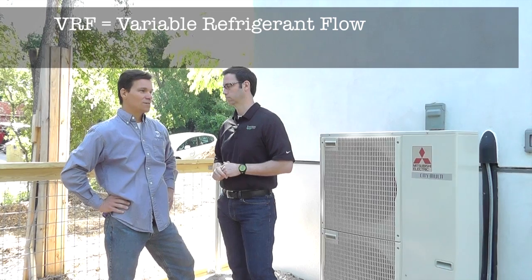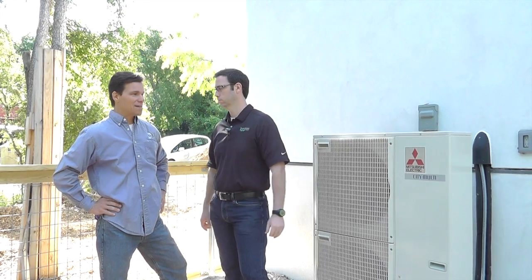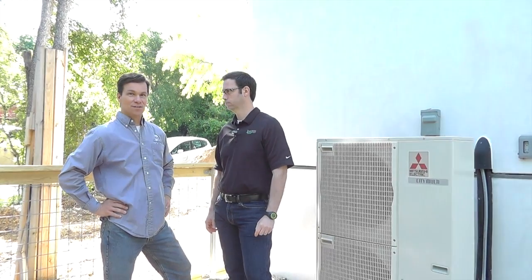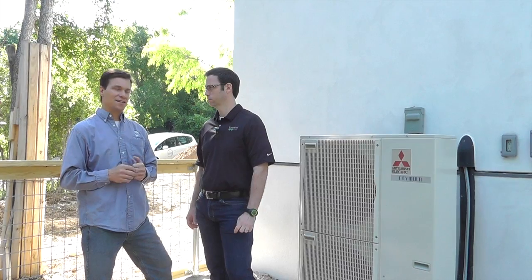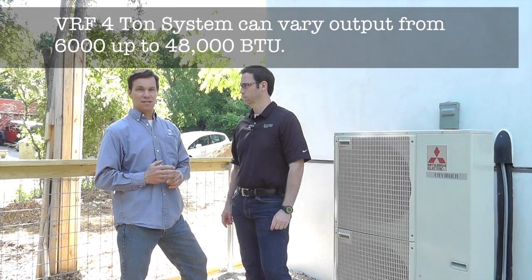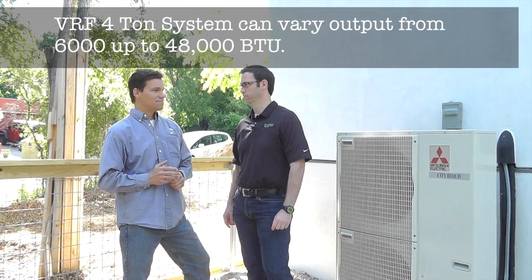VRF stands for Variable Refrigerant Flow and what that gives it is the ability to vary the capacity coming out of this machine here. Normal equipment — I know you use American Standard, typically 15-SEER, 2-stage equipment — a 3-ton unit will have 36,000 BTUs and that will go with an unloading compressor to about 67% of that. This one, on the other hand, happens to be a 4-ton condenser, and it'll scale down all the way to 15% of that capacity and serve everywhere in between continuously. That's pretty cool. Yeah, it's very cool.